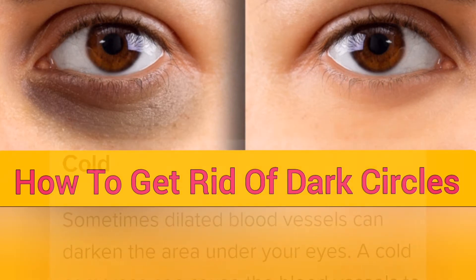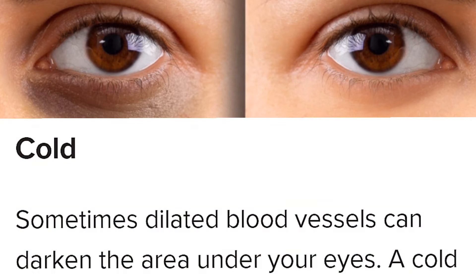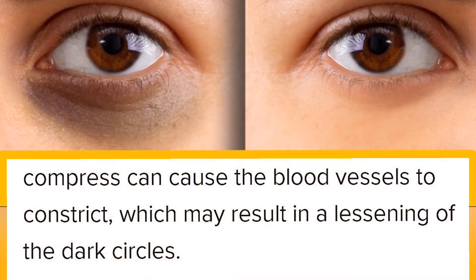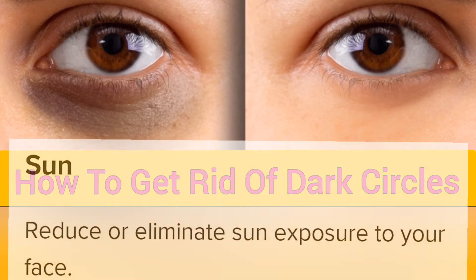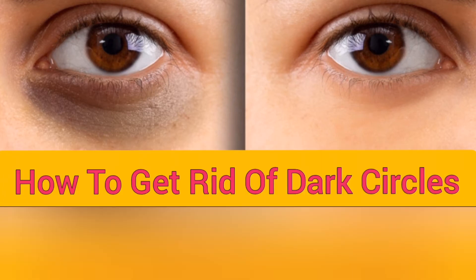Cold. Sometimes dilated blood vessels can darken the area under your eyes. A cold compress can cause the blood vessels to constrict, which may result in a reduction of dark circles. Sun. Reduce or eliminate sun exposure to your face.